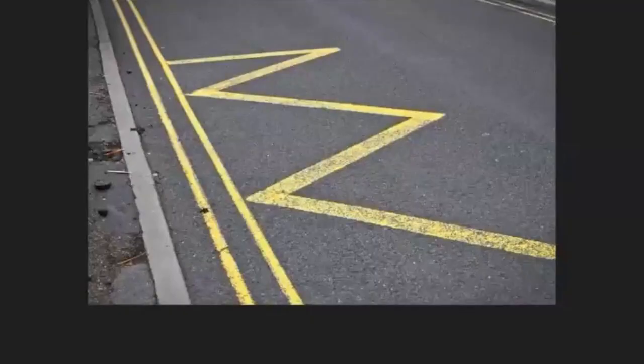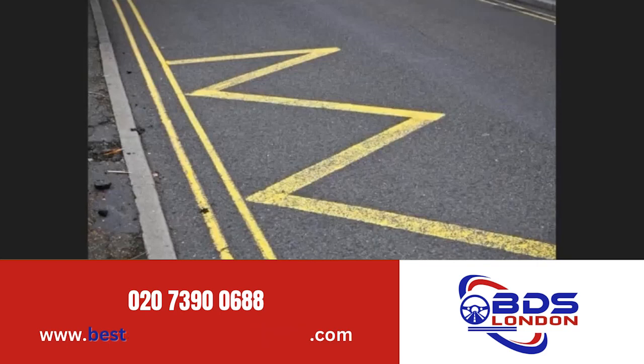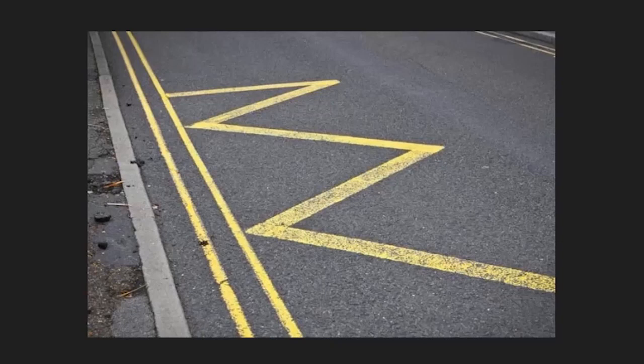So the two things you are not allowed to do on zigzags are overtake and stop or park. Now, those yellow zigzags — where would you find those? You'd find them close to schools. Those are normally outside schools, and it is a no-parking area outside schools. We've also mentioned them near hospitals and possibly near fire stations too.